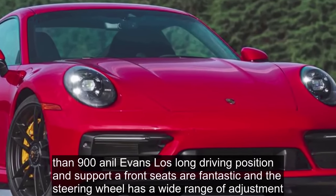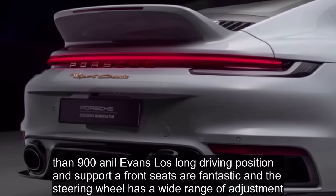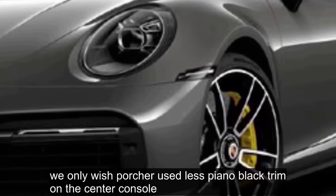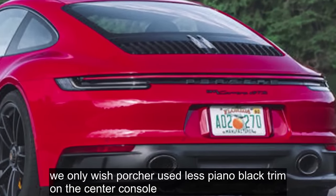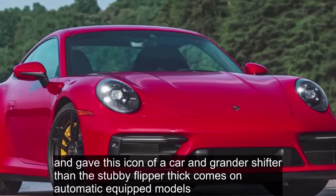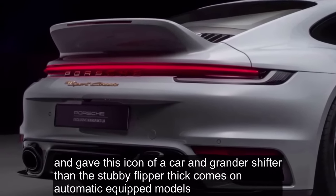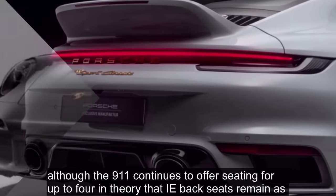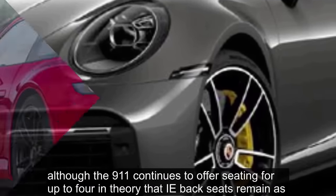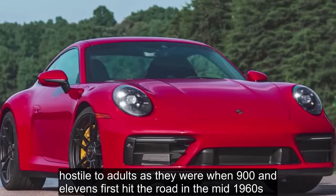The 911's low-slung driving position and supportive front seats are fantastic, and the steering wheel has a wide range of adjustment. We only wish Porsche used less piano black trim on the center console, provided more interior cubby storage, and gave this icon of a car a grander shifter than the stubby flipper that comes on automatic-equipped models. Although the 911 continues to offer seating for up to four in theory, the tiny back seats remain as hostile to adults as they were when 911s first hit the road in the mid-1960s.